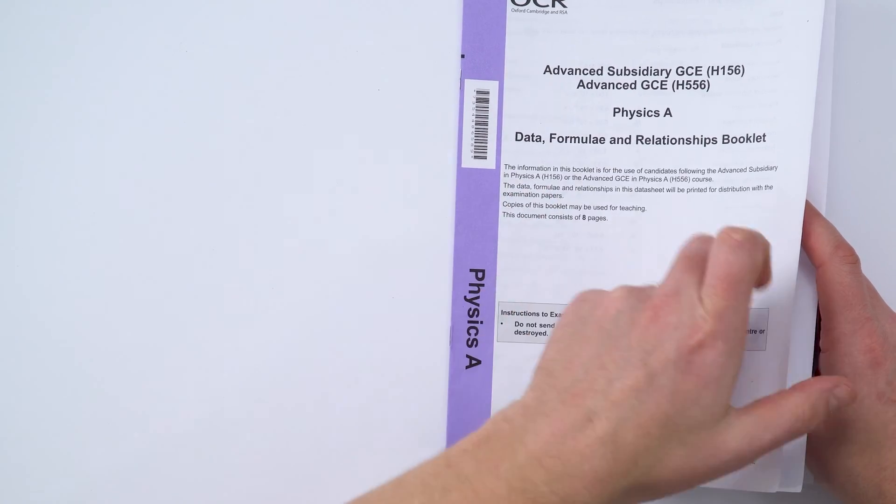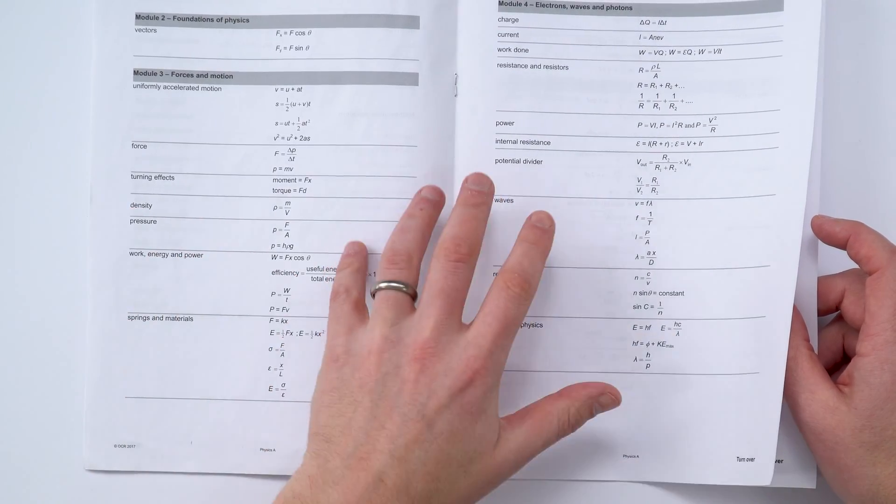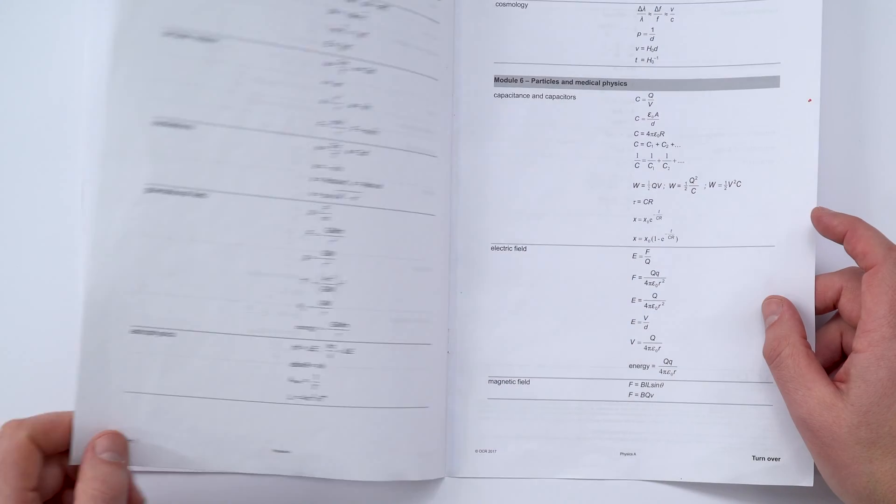We've already been doing this for years with A-level physics. This is an OCR data, formula, and relationships booklet, and it's packed full of things that students need to be aware of but don't have to memorise off by heart. That doesn't mean A-level physics is easy — it just means the skills being assessed are more about the application of knowledge rather than memorising key facts.